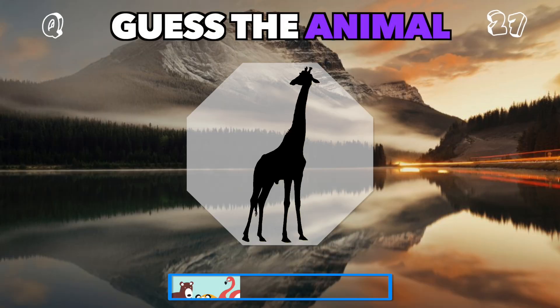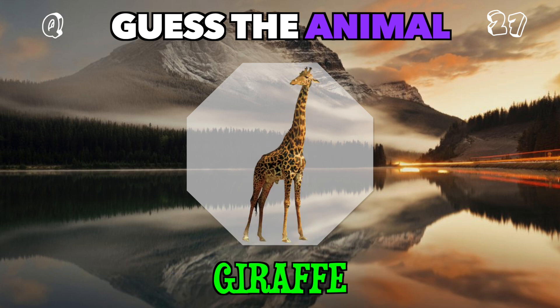This tall animal with a long neck towers over the savanna. Guess it. It's a giraffe.